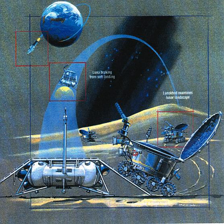Lunokhod 2's payload included three TV and four panoramic telephotometers, a RIFMA X-ray fluorescence spectrometer, an X-ray telescope, propodometer, penetrometer, RV-2N radiation detector, TL laser retroreflector, AF-3 UV/visible astrophotometer, SG-70A magnetometer, and Rubin-1 photodetector. Lunokhod 3 was built for a moon landing in 1977 as Luna 25, but never flew to the moon due to lack of launchers and funding. It remains at the NPO Lavochkin Museum.